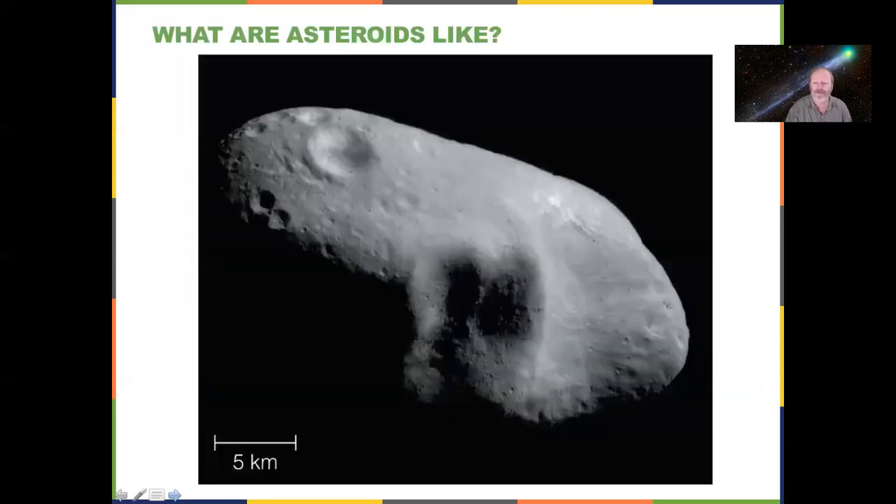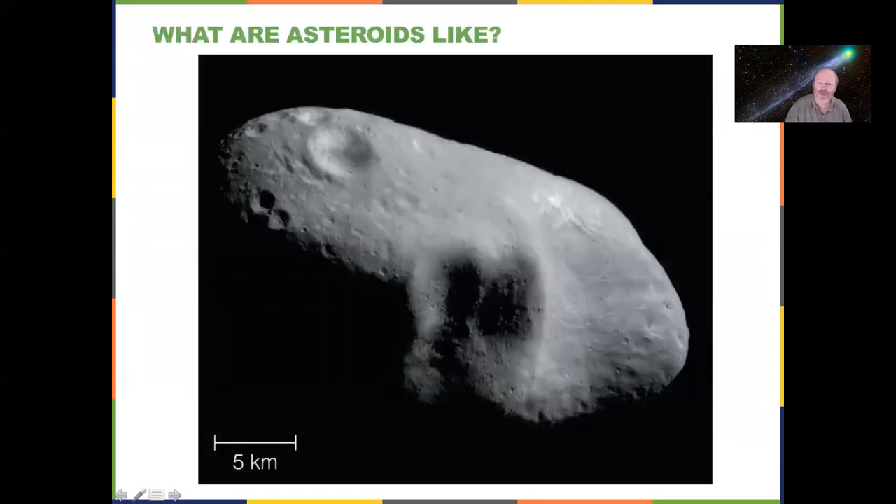Tycho figured out that comets are beyond the moon using parallax — the further away something is, the less it jumps when you switch eyes. Comets had less parallax than the moon, meaning they're further away and not inside the atmosphere. Now let's look at asteroids. Notice the size scale here: 5 kilometers. If you've ever run a 5K race, you know it's not that long. You could do a marathon on this asteroid in no time because there's virtually no gravity and no atmosphere.